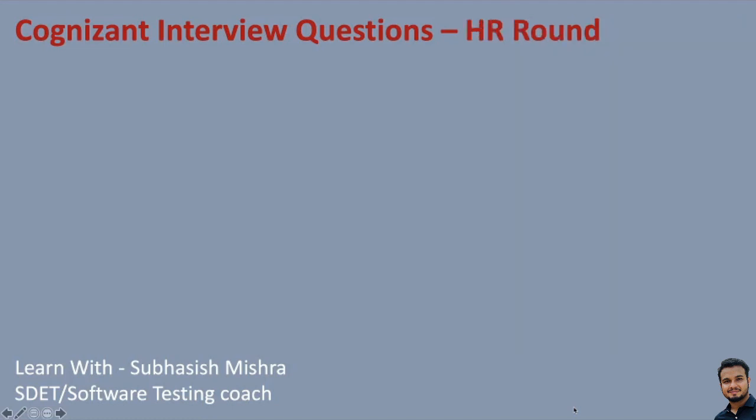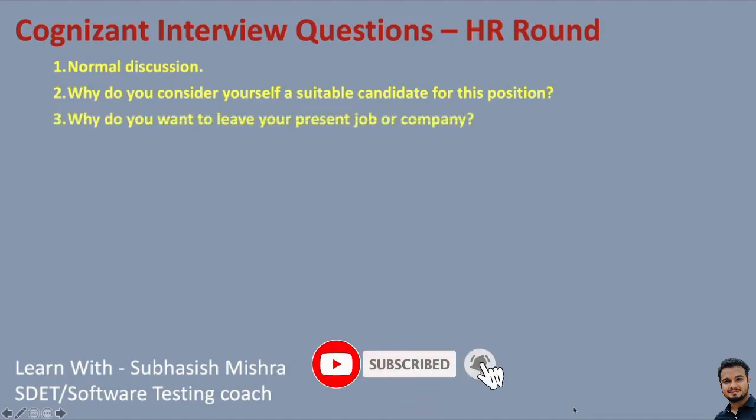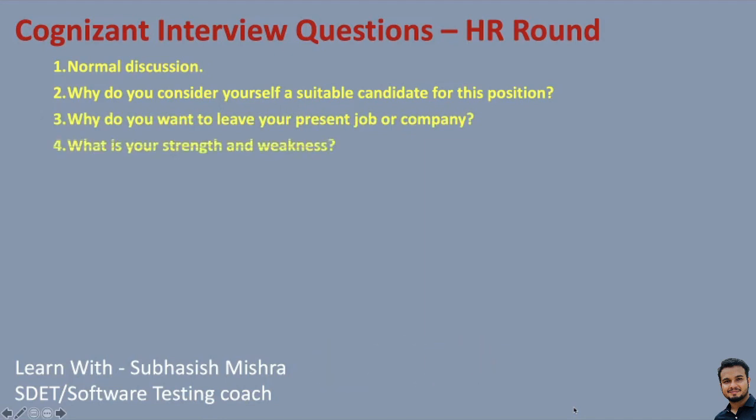Now let's see the HR round questions. HR rounds are very normal discussions — don't worry much. Why do you consider yourself a suitable candidate for this position? Why do you want to leave your present job or company? What are your strengths and weaknesses? Then there will be some salary negotiation and joining date related queries. If you have done well in your technical rounds, the HR round will just be a normal discussion.